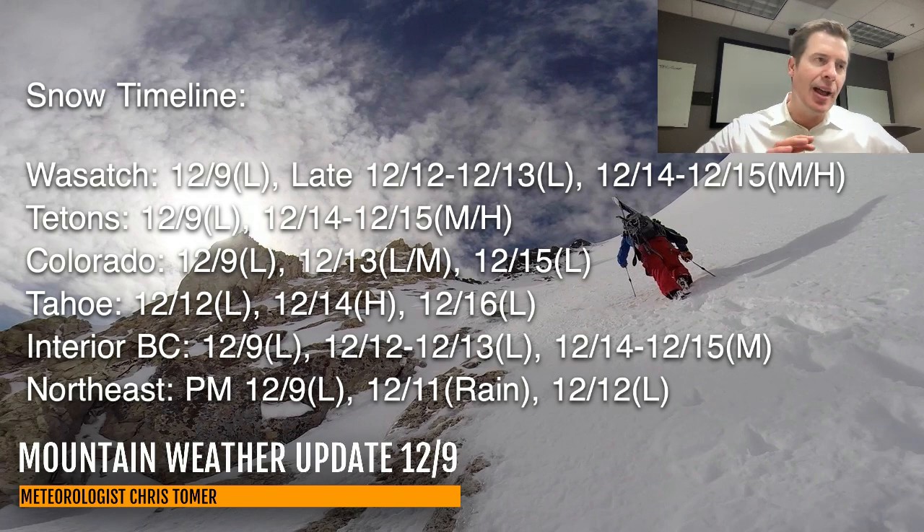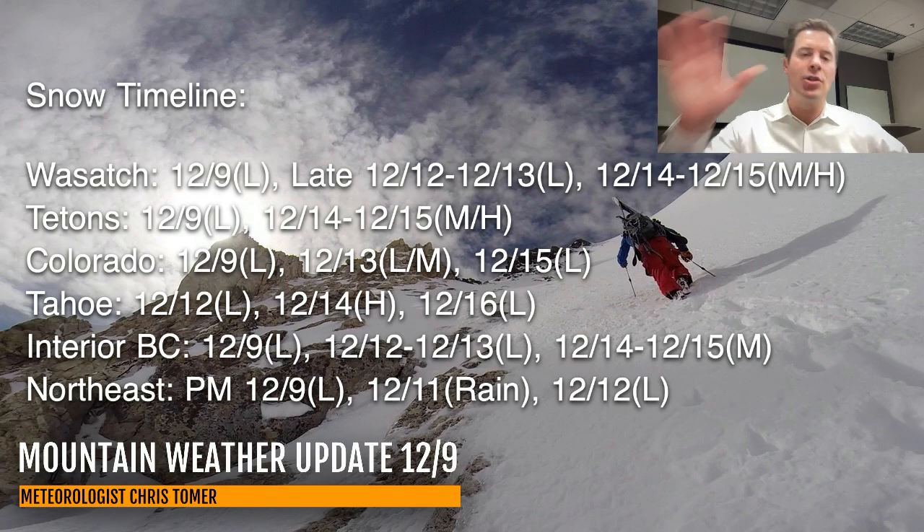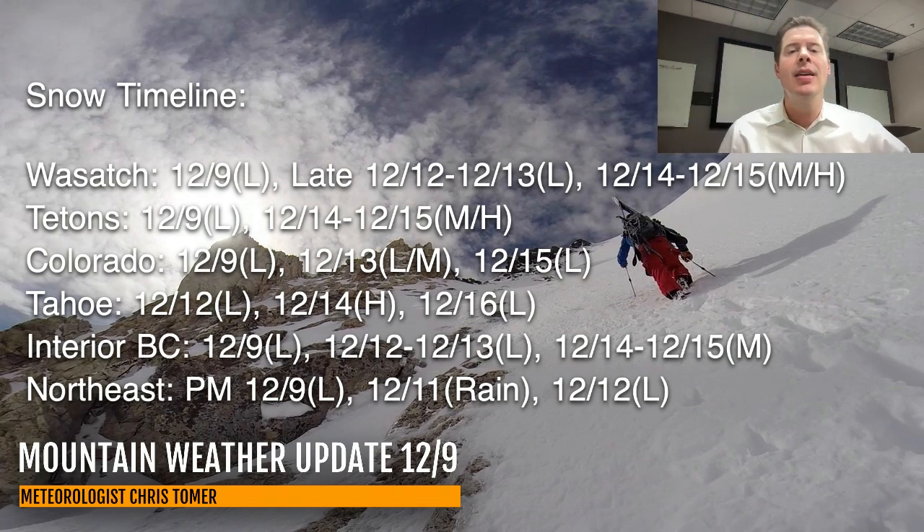Then there's that rain chance. As the flow shifts, it becomes more of a coastal storm for December 11th, pushing in a lot of warmer air. Could see rain on December 11th even at the highest elevations of the Northeast, and then that turns over to snow that night with light snow accumulation on December 12th.